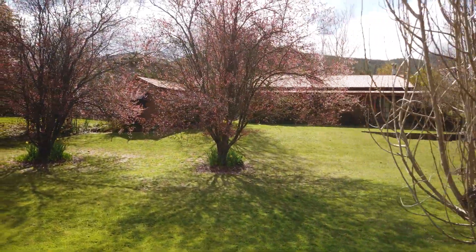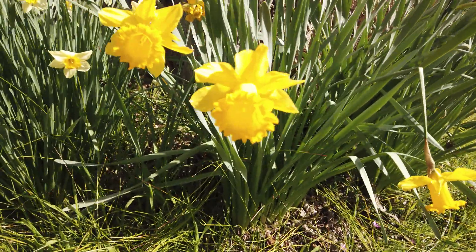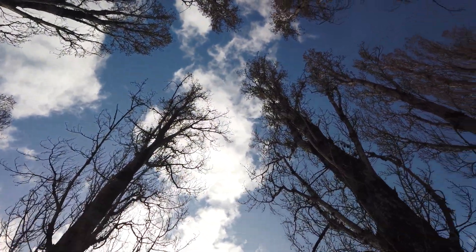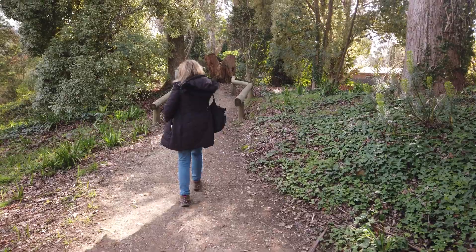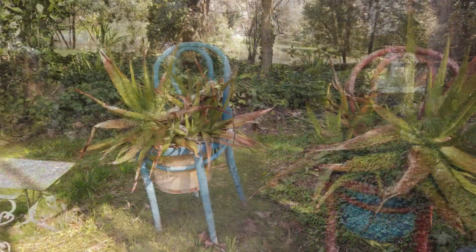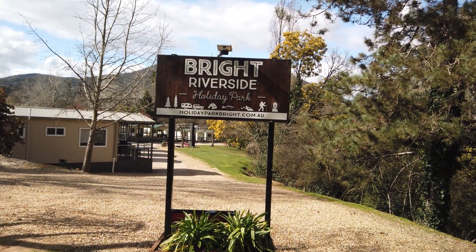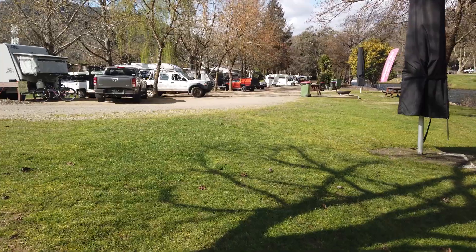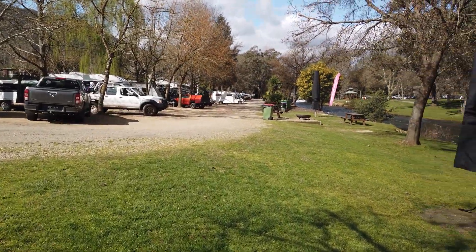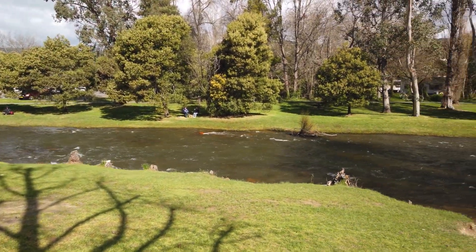Beautiful pink colours — it's got blossom out at the moment. A little bit of the Bright Riverside Caravan Park we're staying at. As you can see there are all sites along the river and you just have a beautiful view of the river and the town on the other side.